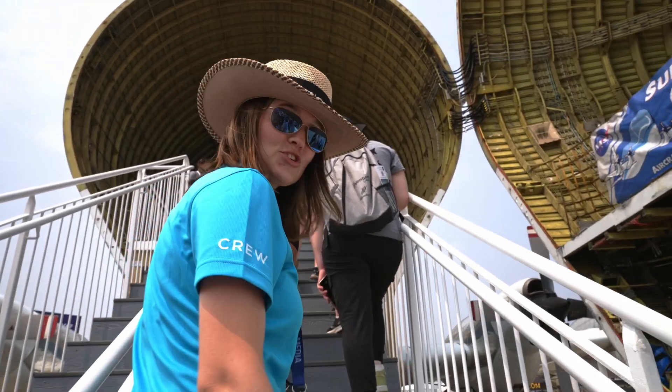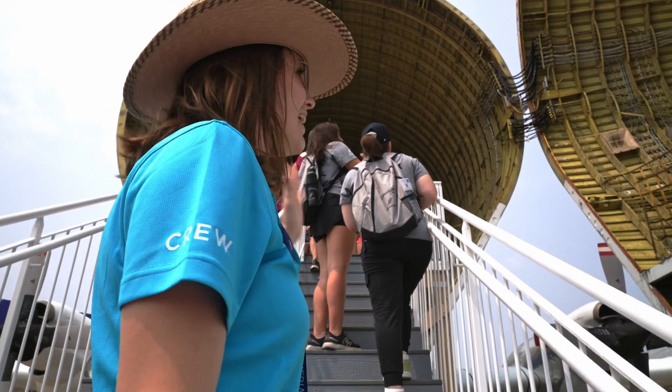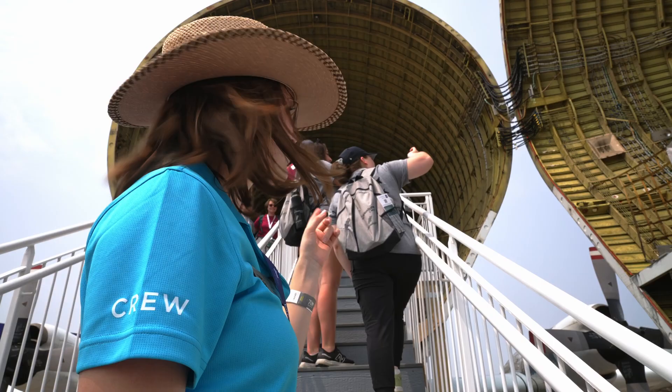We are here in line at the Super Guppy. I'm so excited — I never thought I'd be able to see this airplane in person, in the flesh. So here we are. Let's go get a sneak peek.